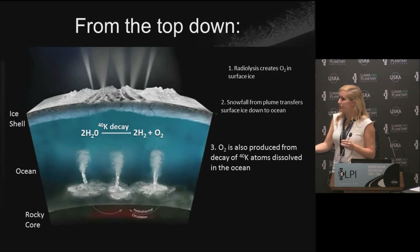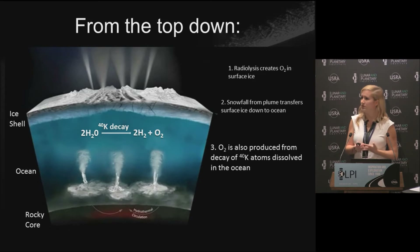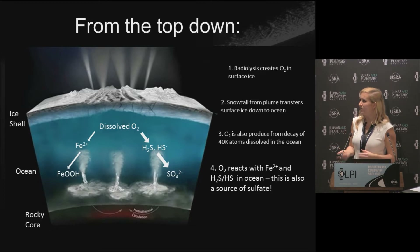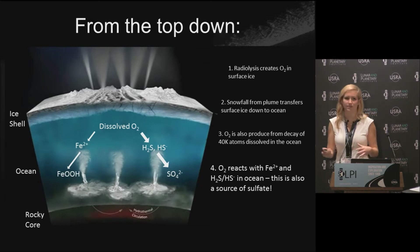Another way we could get O2 in the ocean is through radiolysis of ocean water directly, when potassium-40 molecules decay and again break water into hydrogen and oxygen. Once we have O2 in the ocean, it can either be used by life directly or react abiotically. I'm choosing reduced iron and sulfide as the key reductants, because based on what we think Enceladus' core is like, those are probably in high concentrations in the ocean and could make a significant impact on whatever O2 concentration we have.